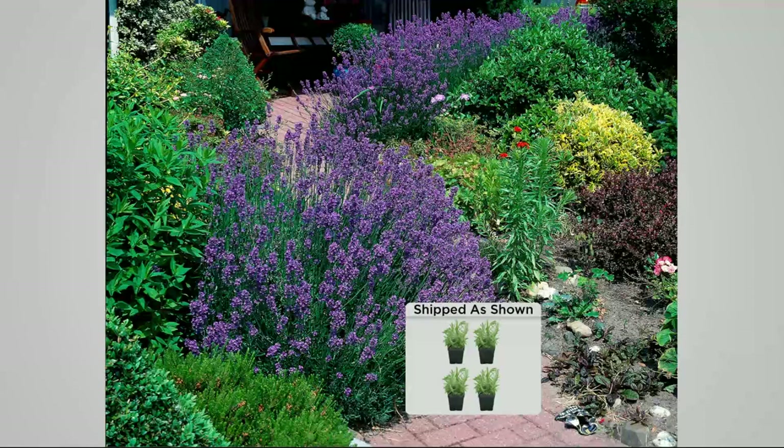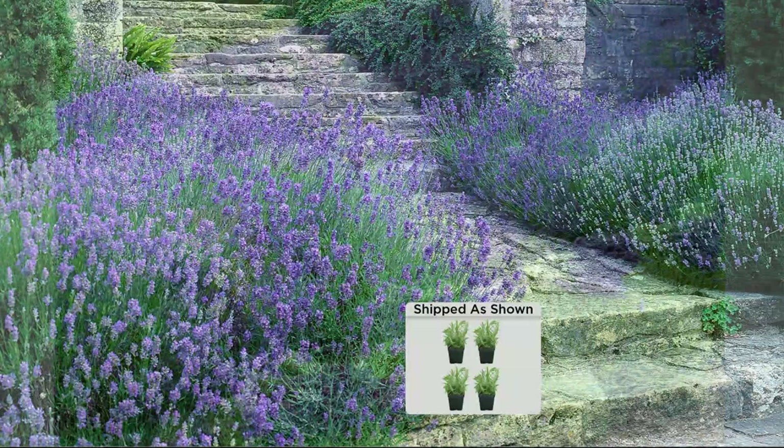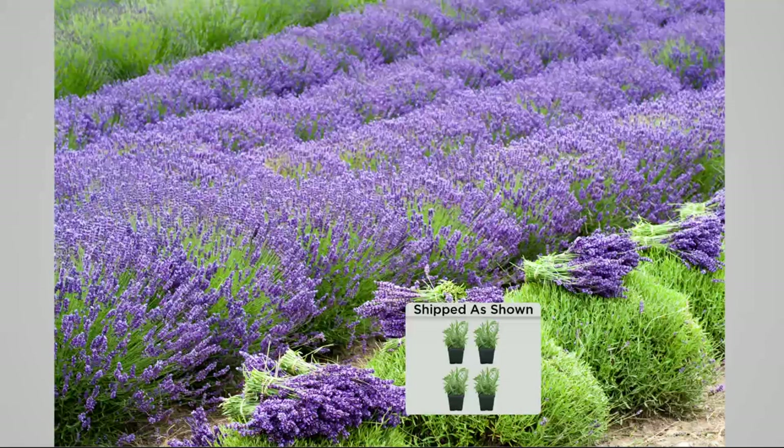They bloom for five months and they come back year after year. After you've enjoyed them, cut your flowers and dry them — it's really easy to do. Then you can take those flowers and put them in little baskets. I'm looking at this photo thinking, where am I, the south of France? No, I'm in Westchester, Pennsylvania. This could be your backyard — that's the whole idea why we brought this collection.